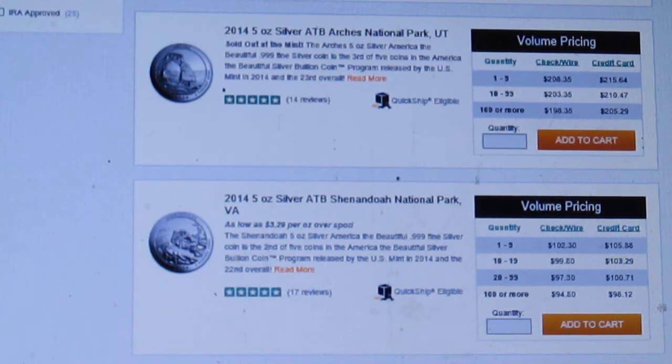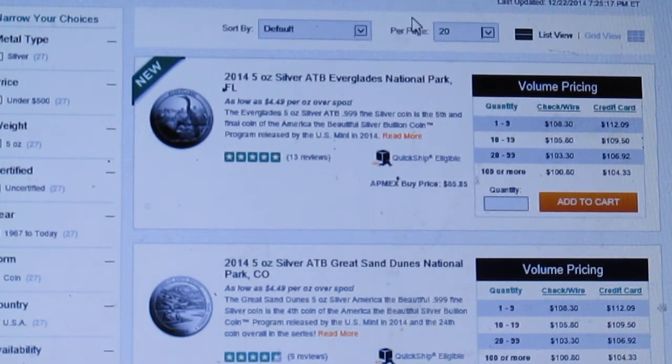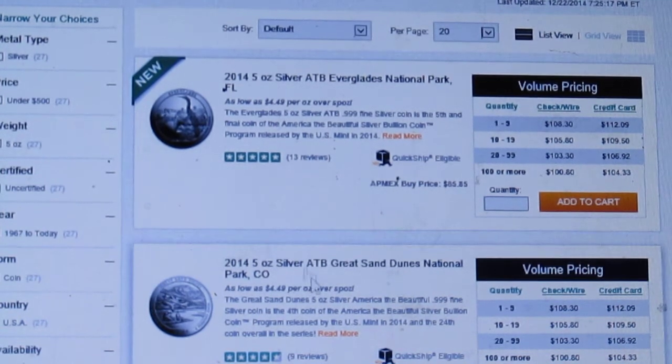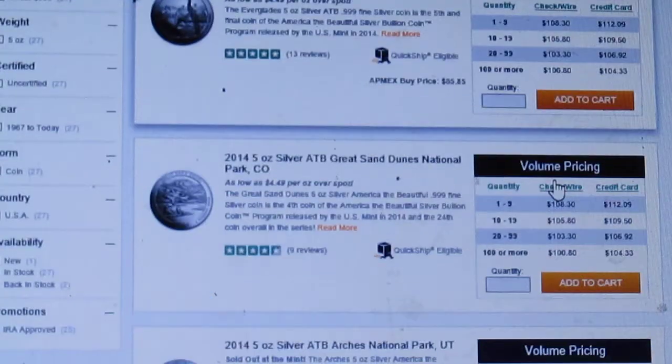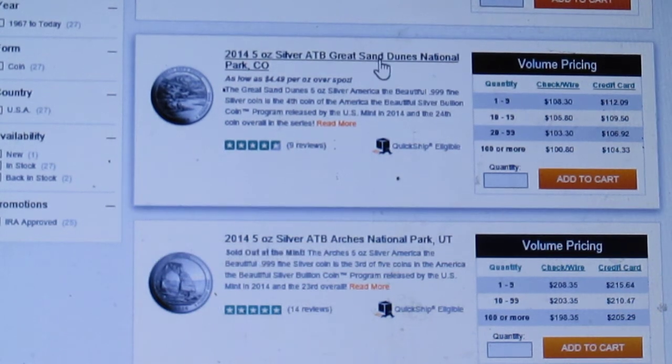I believe the Great Smoky Mountains is going to have a higher mintage because that's when silver was up and people were comfortable buying these 5-ounce coins. I also think the Everglades is going to have a high mintage because of the drop in silver price — it came out when silver was almost at its bottom so far. I think the Everglades is going to draw in a lot of new investors who don't have the other coins in the series, whereas I think the Arches are going to continue to improve.